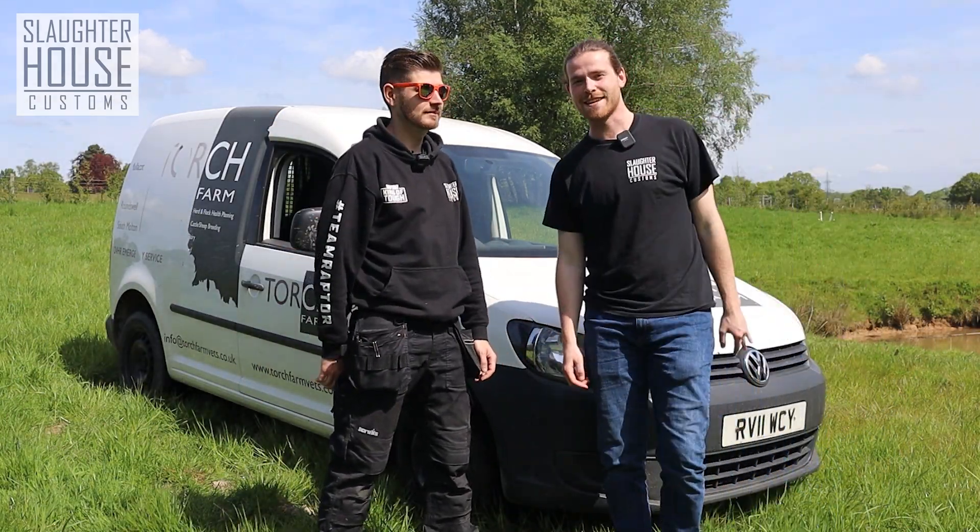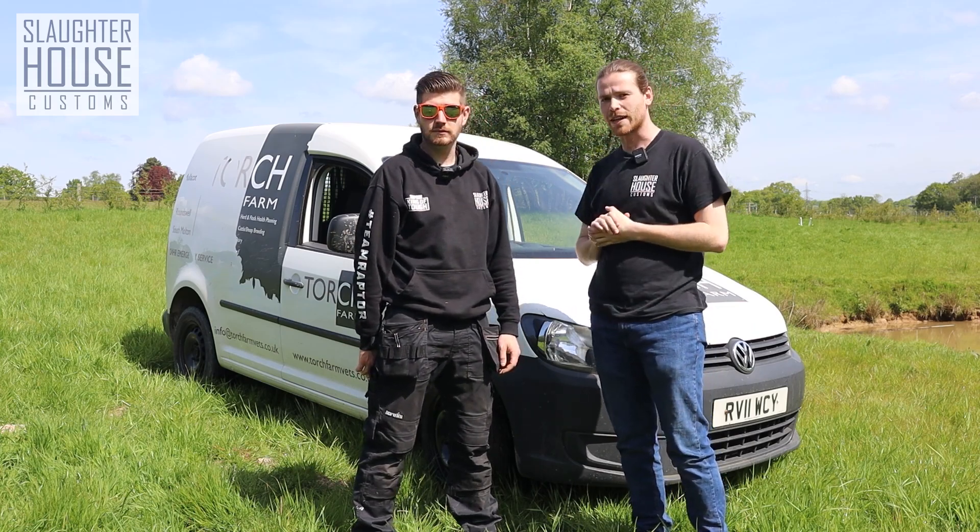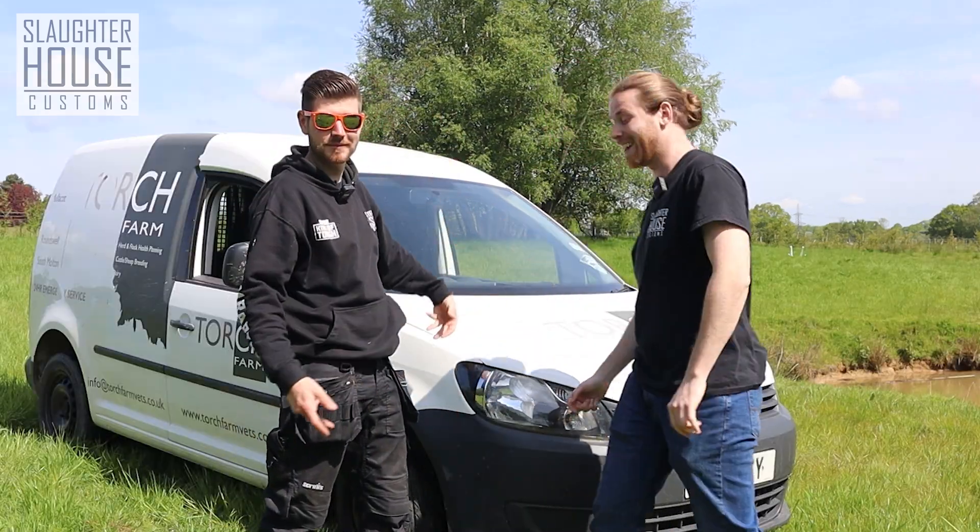Bosh, welcome back to SHC — Slot House Customs. We've got something a little different for you today. We have behind us Project Caddy.